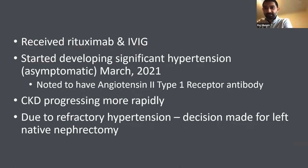I decided to give her more rituximab and IVIG given the capillaritis, even though C4D staining was negative. But over time, she started to develop significant hypertension — amazingly asymptomatic — with systolics in the 200s and on five antihypertensive medications. We sent for non-HLA donor-specific antibodies, and results came back positive for the angiotensin 2 type 1 receptor antibody. Her chronic kidney disease started to progress more rapidly. Due to refractory hypertension, we were hoping her solitary native kidney was driving the process, so we decided to move toward a native nephrectomy.